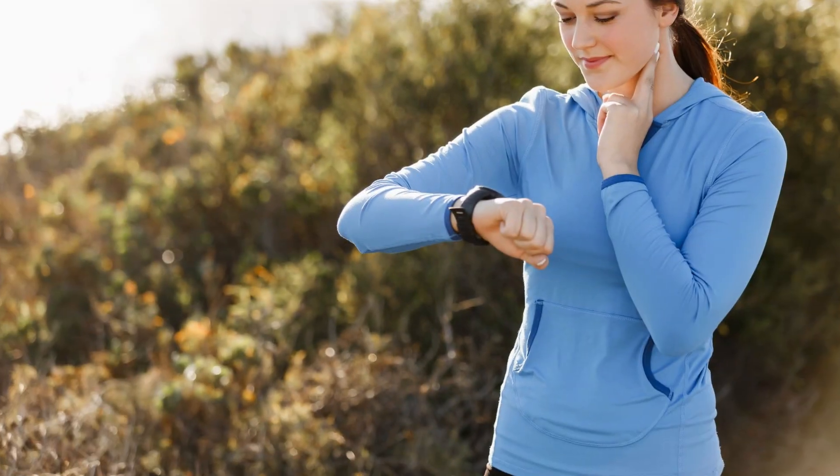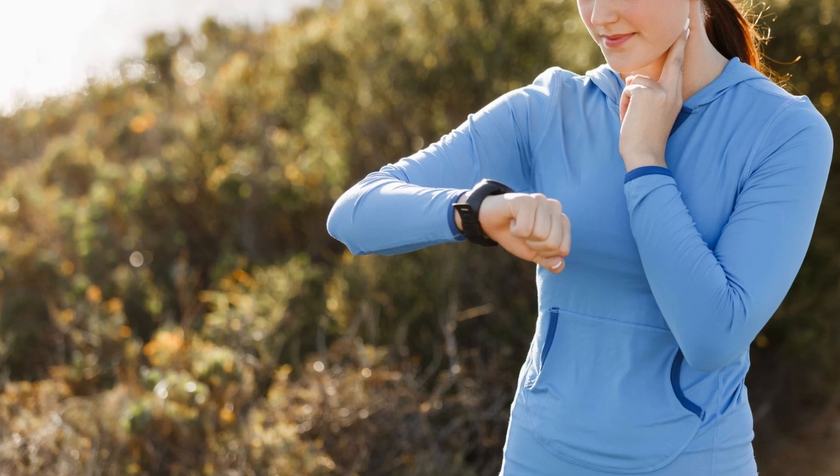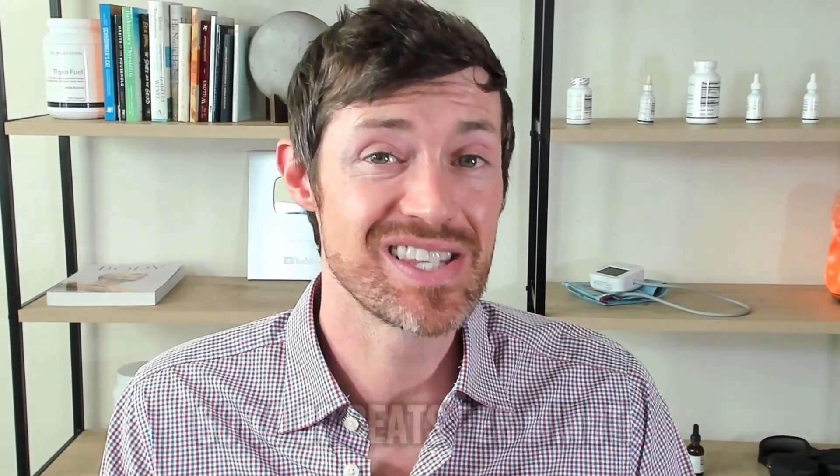One of the best things about this measurement is that it's so easy to test. All you need to do is check your pulse for 15 seconds, multiply that number by four, and you've got your resting heart rate. If you don't want to do the manual method, you can opt for a wearable device like an Apple Watch or a Fitbit. A normal resting heart rate is somewhere between 60 and 80 beats per minute. When you are in the hypothyroid state, you may find that your resting heart rate is somewhere in the fifties, which would be highly indicative that you have a problem with either T3 or T2, or both.